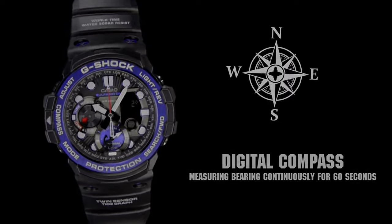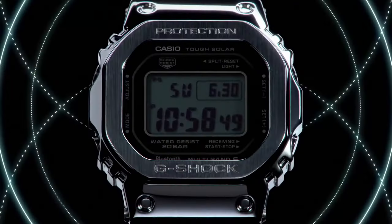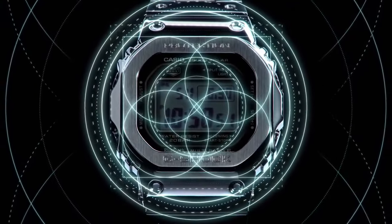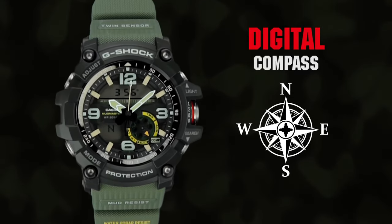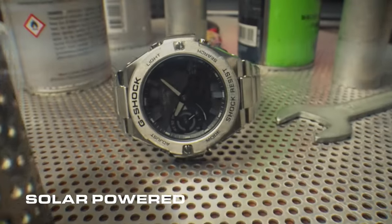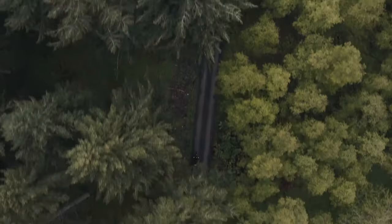Welcome to my channel Proper Watches. If you are looking for the best new Casio G-Shock watches ever, based on specifications, you are in the right place. I included all the links in the video description below. Now let's get started.